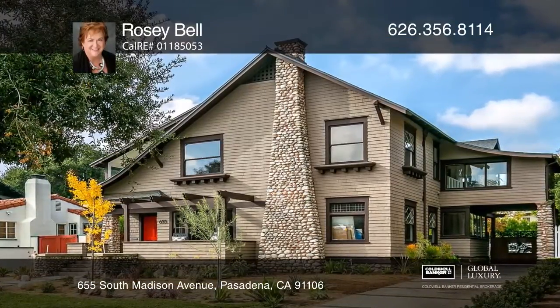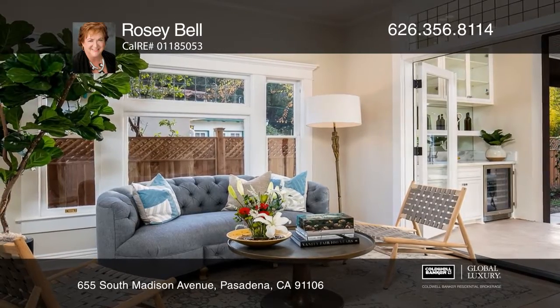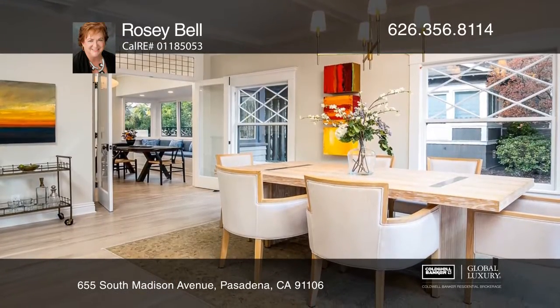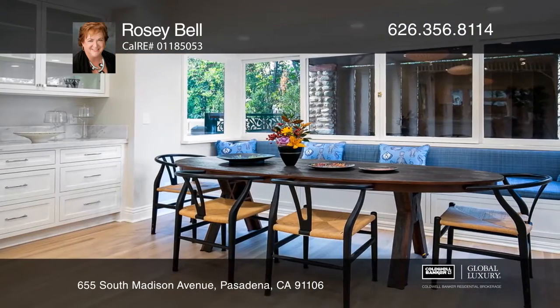This former aging Rose Queen has undergone major work and is now back as a Pasadena debutante. The Bernhardt House was built in 1902, a transitional era — after Victorian but before Craftsman style.